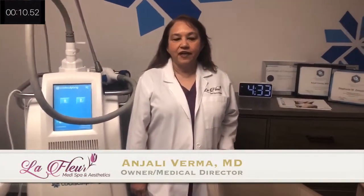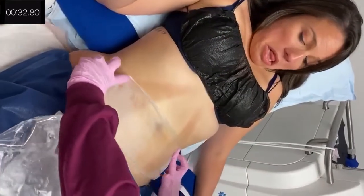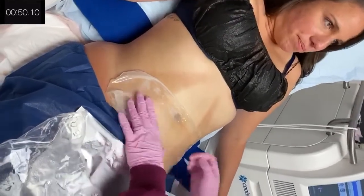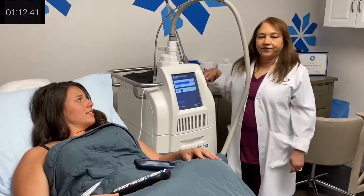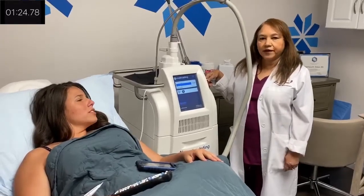So we are here to do the CoolSculpting. CoolSculpting is a non-invasive way of destroying fat cells, and it is a permanent destruction of the fat cells. CoolSculpting works by freezing the fat cells. After the temperature reaches minus 11 degrees, the fat cells get destroyed. The rest of the cells in the body stay the same. Once the fat cells are destroyed, they get excreted through the lymphatic system of the body.